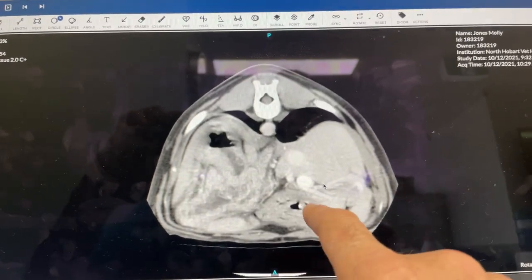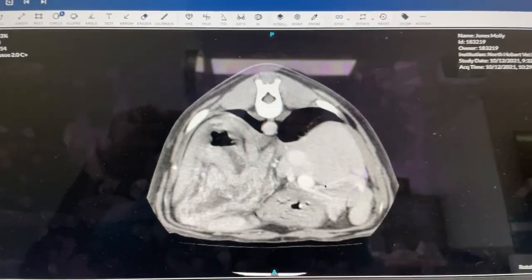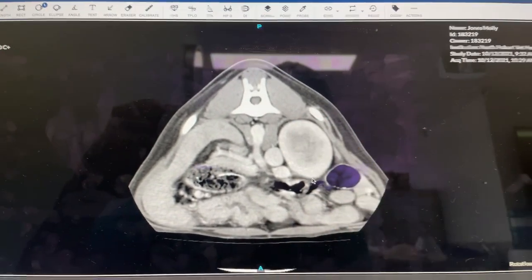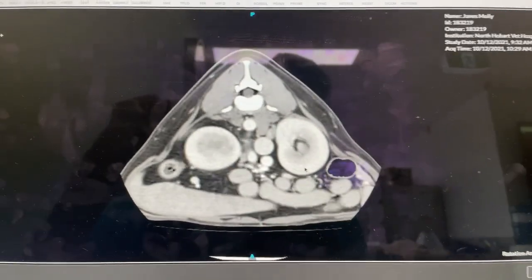Heading down caudally we are getting into some colon here — portal vein, vena cava, aorta. More colon right here. That's the right kidney, and there's the left kidney which is a little bit farther caudal.